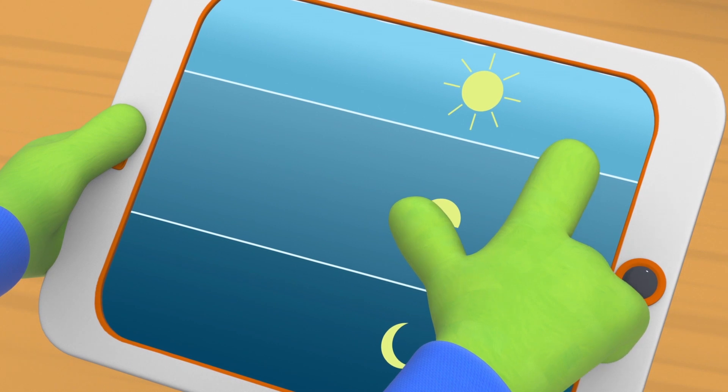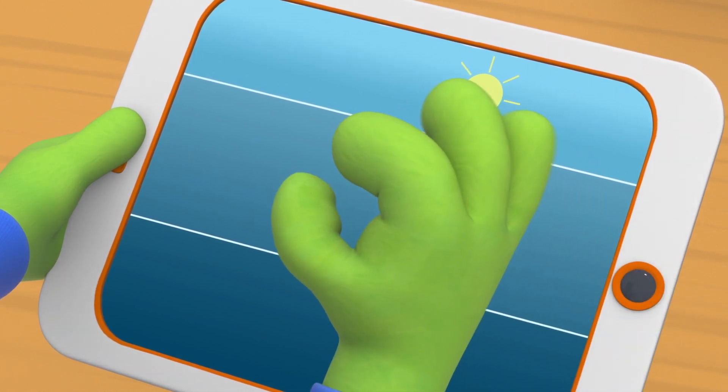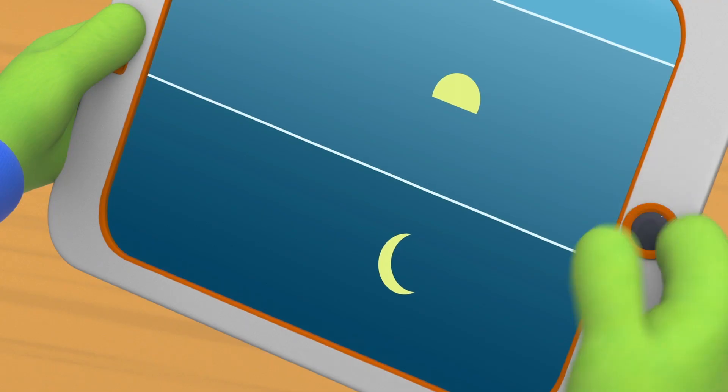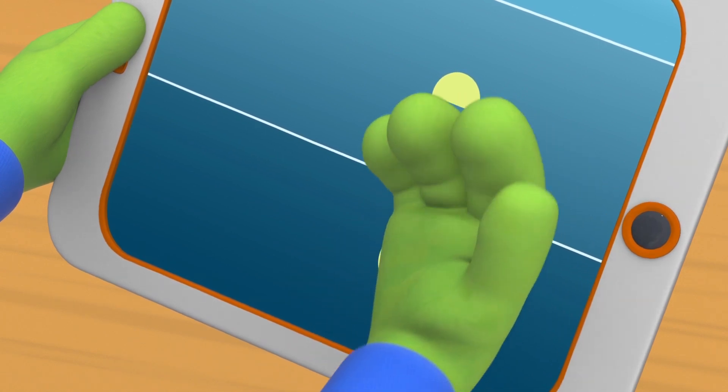Below the Sunlit Zone is the Twilight Zone. Here, a little sunlight can reach. And below that, deep, deep down, is the Midnight Zone. Light can't reach here at all, so it's completely dark.